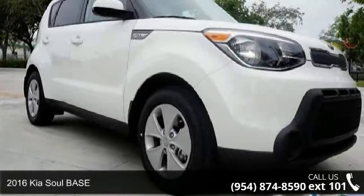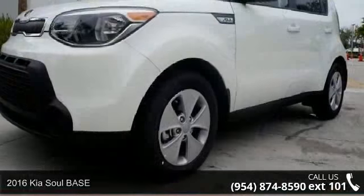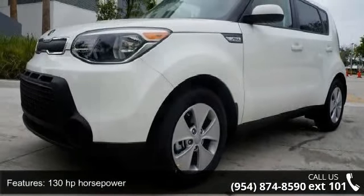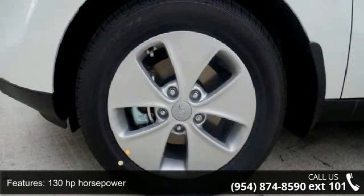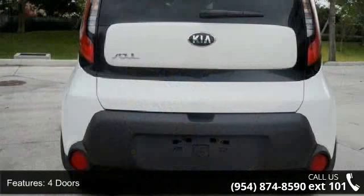Check out this 2016 Kia Soul Base. If you are looking for a first-rate auto, this one could be yours today. This vehicle's top features include 130 horsepower, four doors, four-wheel ABS brakes, and air conditioning.